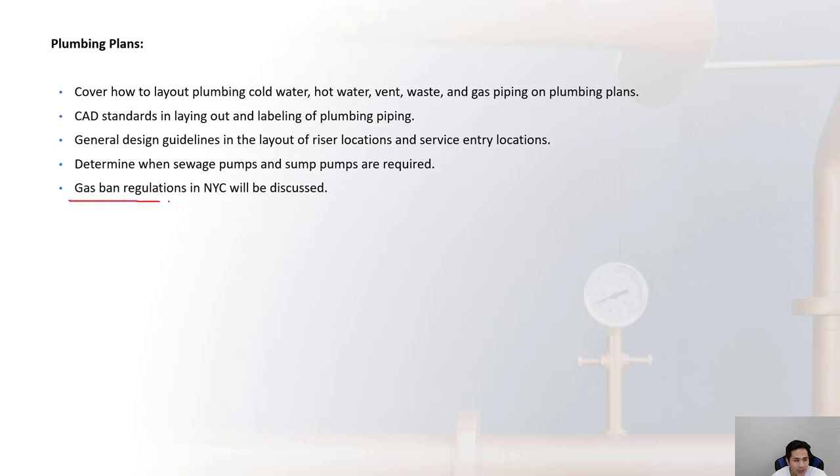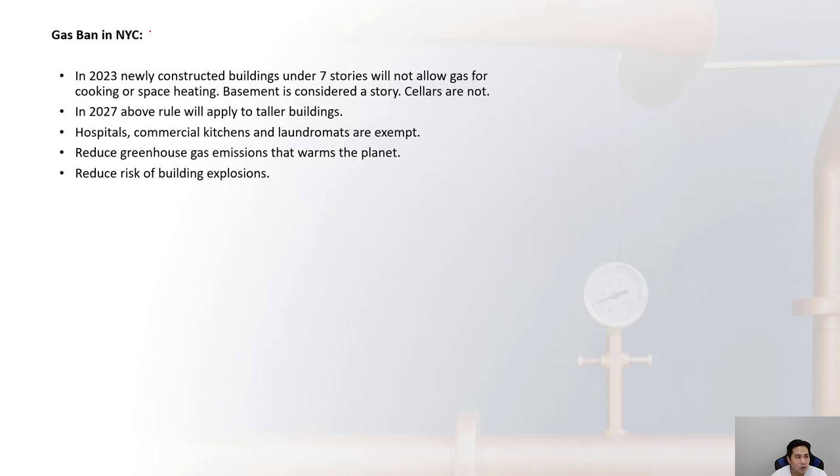We'll discuss determining when sewage pumps and sump pumps are required, and some information on the gas ban regulations in New York City. In 2023, the rule is that newly constructed buildings under seven stories will not allow gas for cooking or space heating.